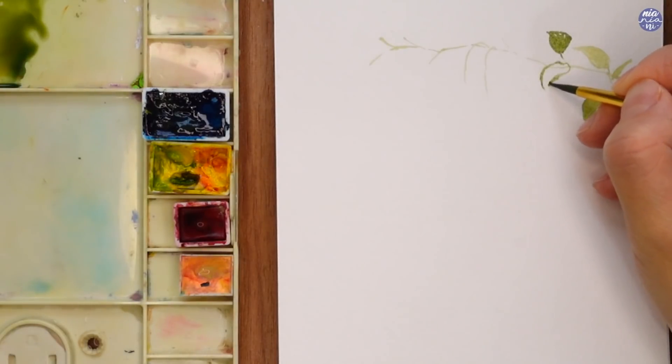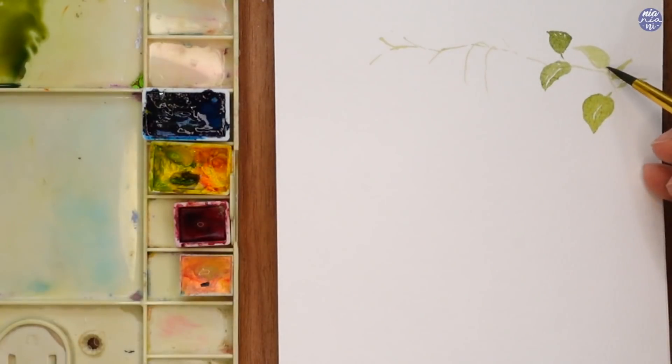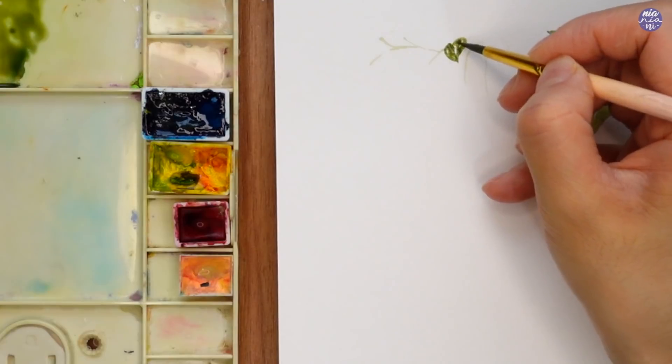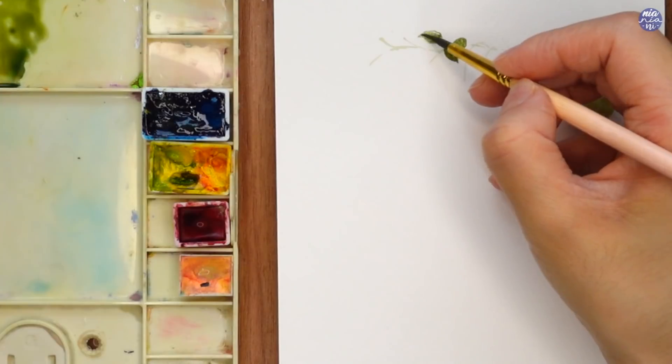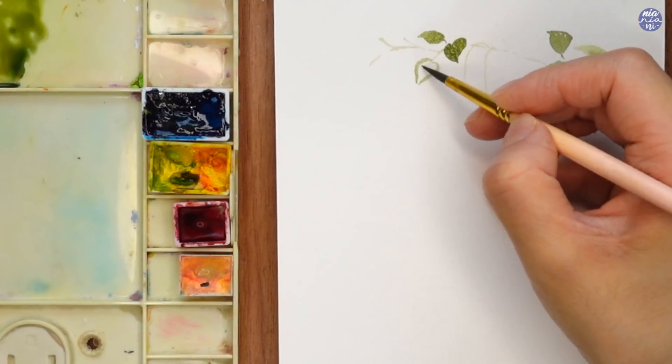The reason why I'm using light green in a thin consistency for the branch before painting it brown is so I can paint the leaves freely without worrying about the brown being a bit too dark. If I've placed the brown first and I want to paint a leaf on top, that brown might show through — so this is just to prevent that from happening.